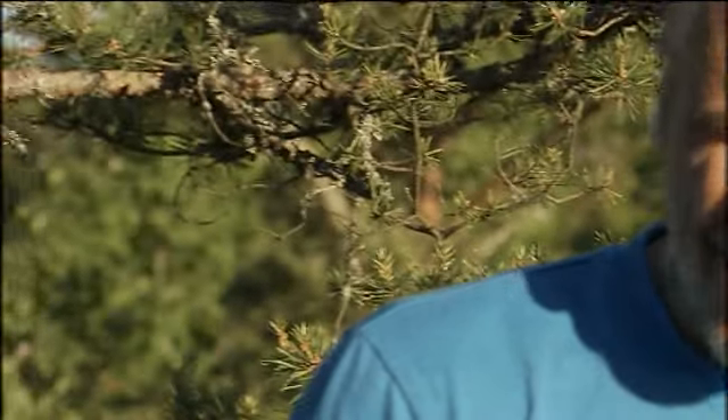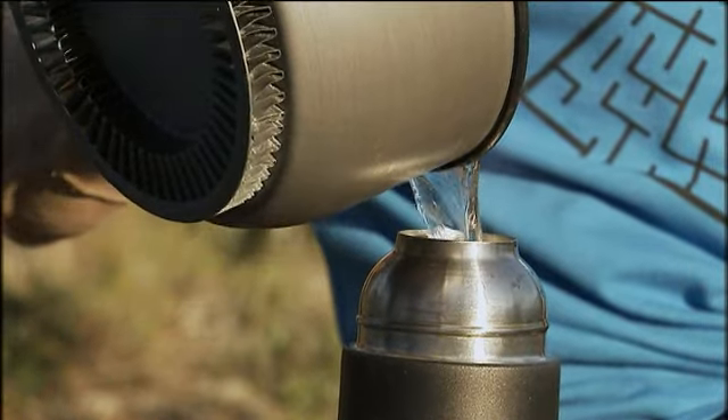Save on heat. If you have any hot water left over, save it in a vacuum bottle for your next meal.